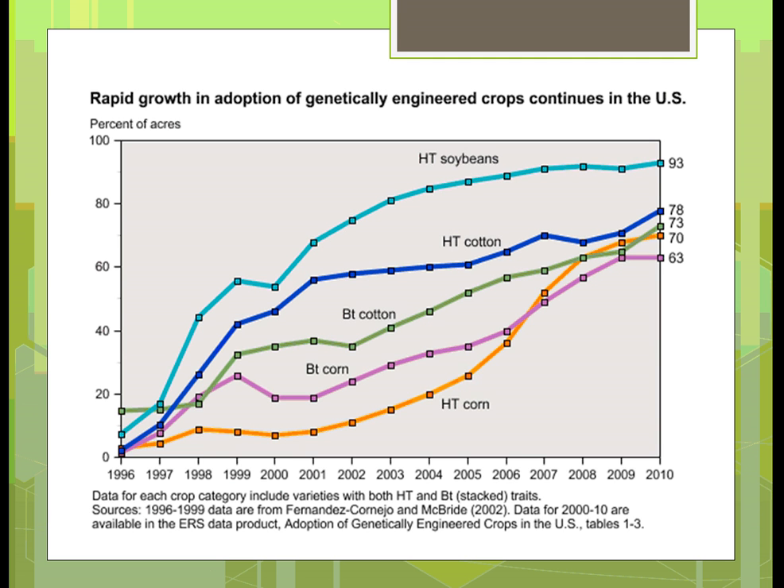Here's just a graph showing the major crops of corn, cotton, and soybeans.